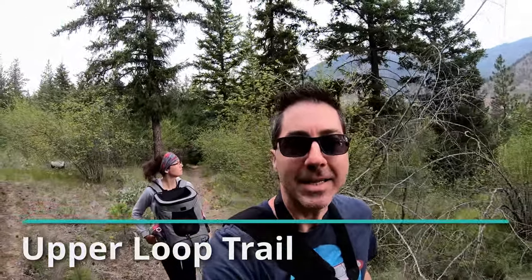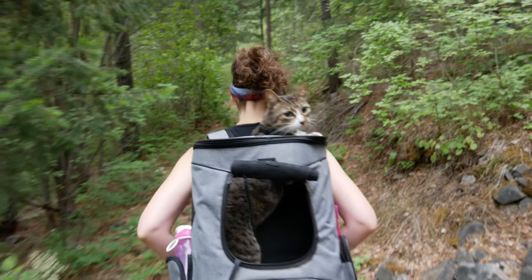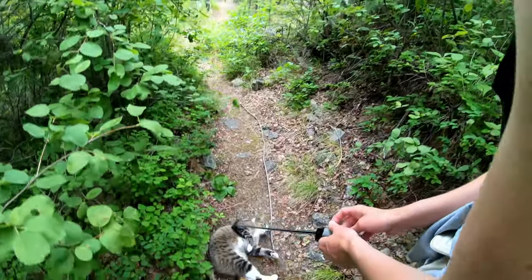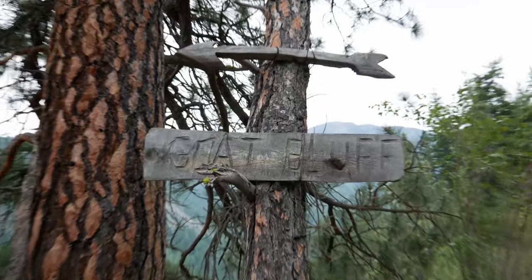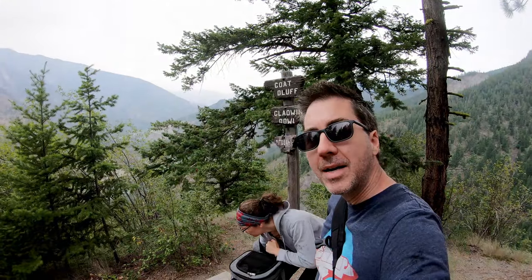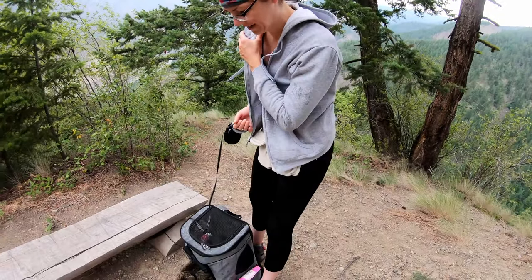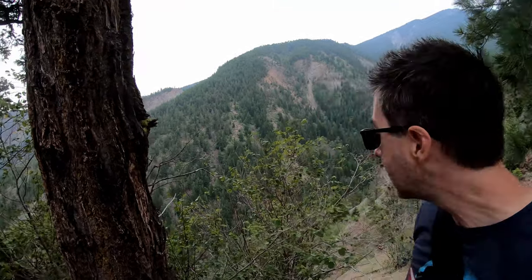We're checking out the Upper Loop Trail at Skihist Provincial Park — the park has over eight kilometers of trails. We've all made it up to Goat Bluff and we're taking in the view. Benny isn't so sure about the open exposure and wants to go back into the forest! Just be careful up here at Goat Bluff because there are some really steep edges — don't get too close, not even for that perfect Instagram shot.